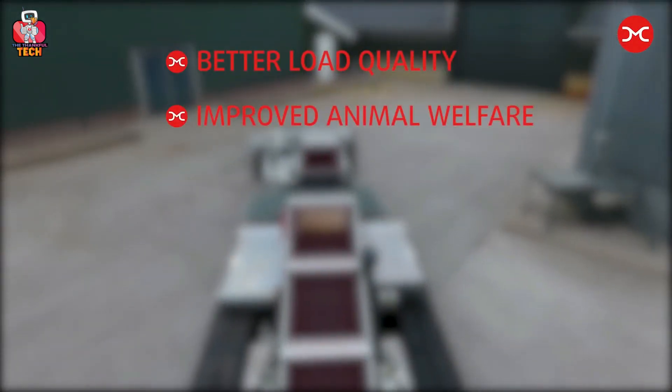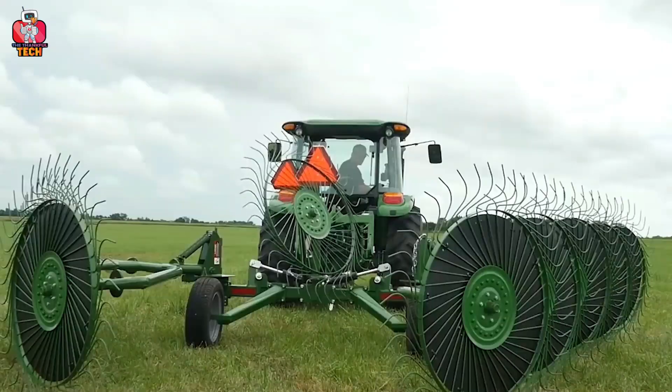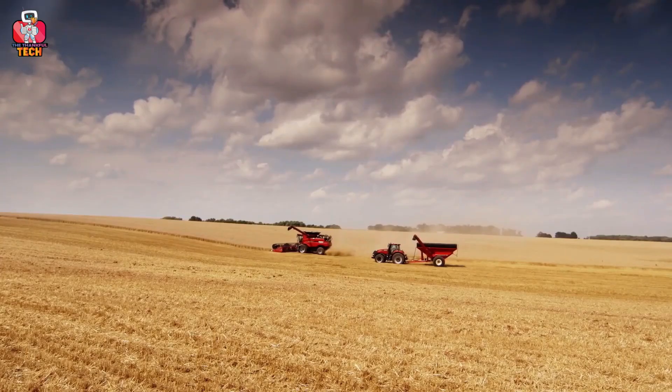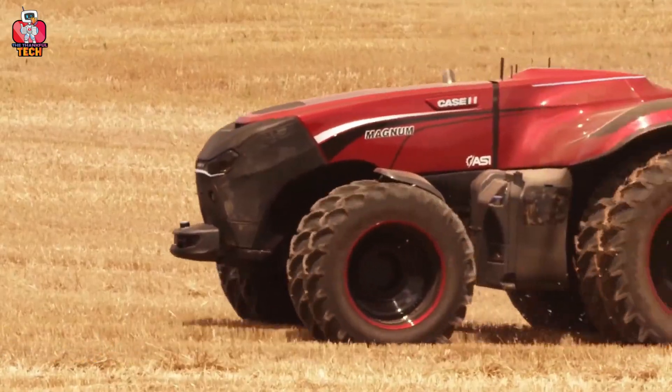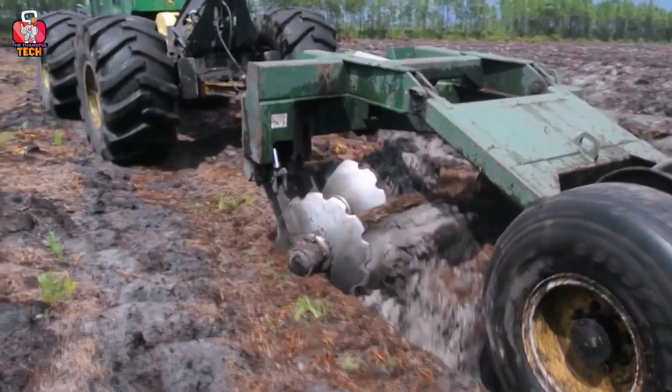Welcome to The Thankful Tech. Welcome to a whole new world of science and fun. If you think farming is not interesting, then you are wrong. Today, we will discuss and give our reviews on the 12 most impressive agriculture machines that you would have to see to believe. You are sure you will believe, right? Well, stick around and we'll see.